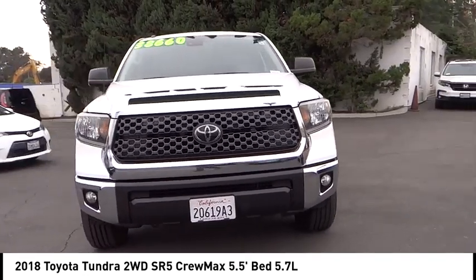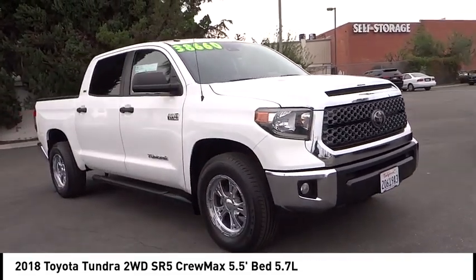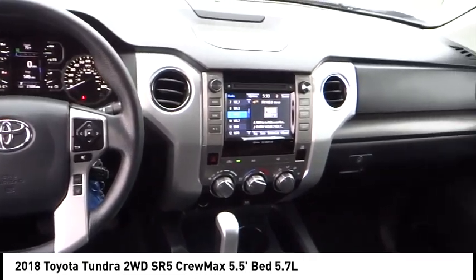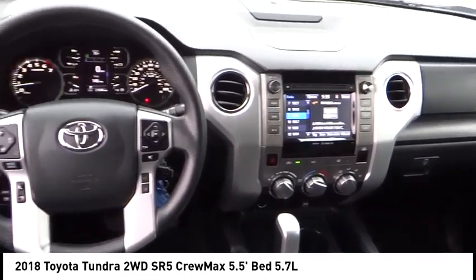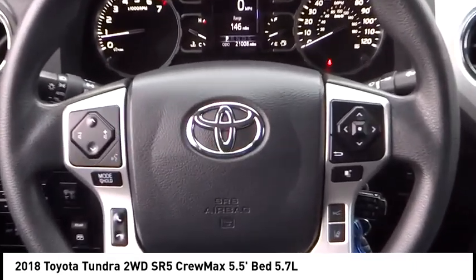Here are some of this vehicle's great options: electronic stability control, brake assist, traction control, remote keyless entry, rear step bumper, fog lights, speed control, front wheel independent suspension, four wheel disc brakes, and rear window defrost.